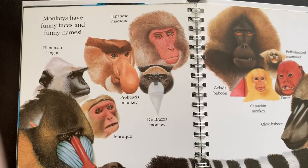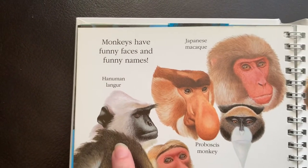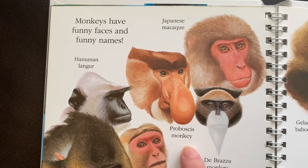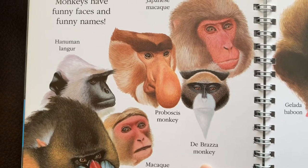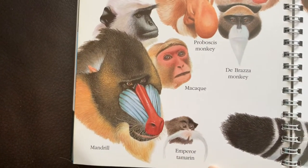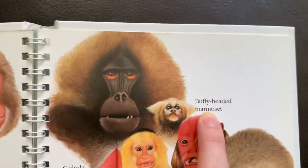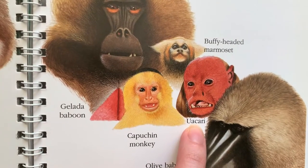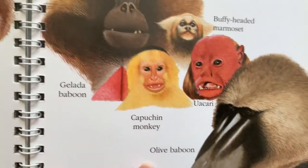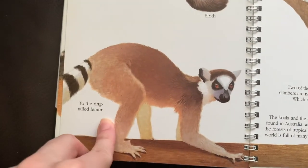Monkeys have funny faces and funny names — these are going to be hard to pronounce: the Hanuman langur, Japanese macaque, proboscis monkey, De Brazza's monkey, mandrill, emperor tamarin, gelada baboon, buffy-headed marmoset, uakari, capuchin monkey, olive baboon. Whose tail does this belong to? To the ring-tailed lemur.